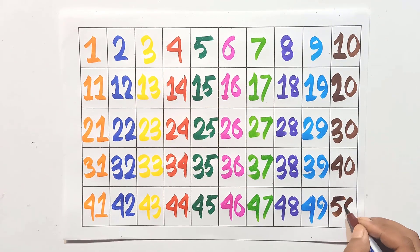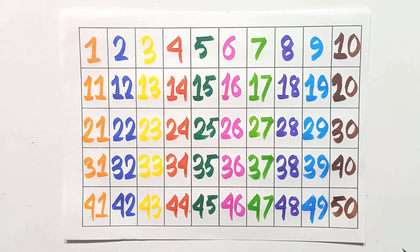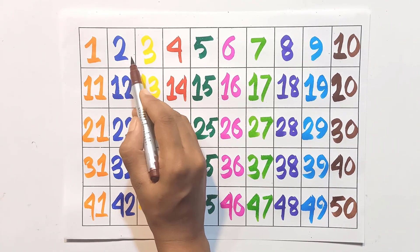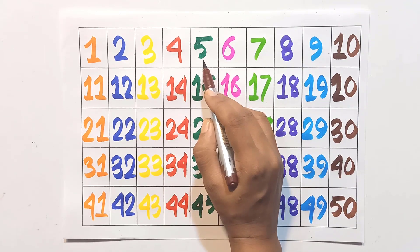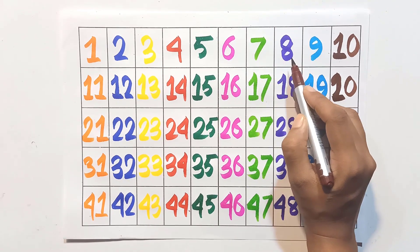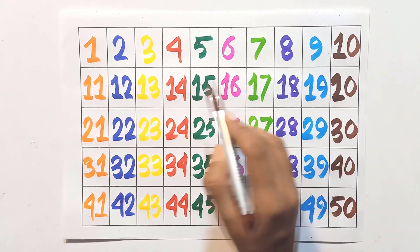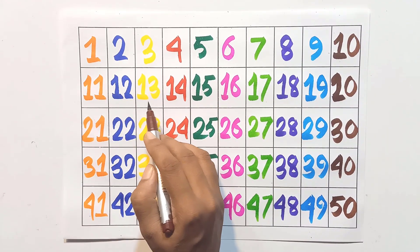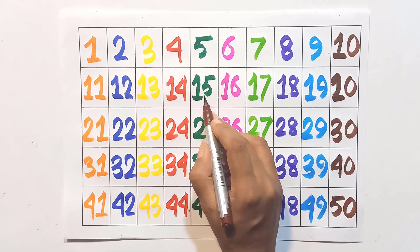Five and zero: fifty. Now count with me again: one, two, three, four, five, six, seven, eight, nine, ten, eleven, twelve, thirteen, fourteen.